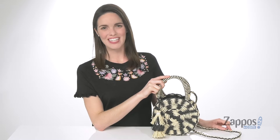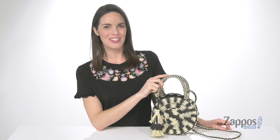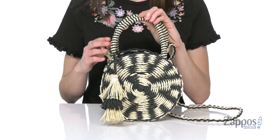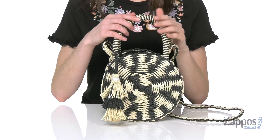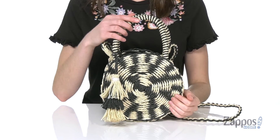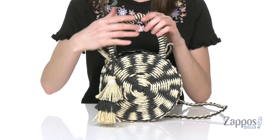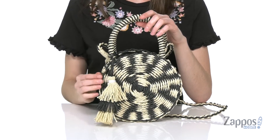How's it going? I'm Zoe from Zappos and this is the Ordo Circle Crossbody from Lucky Brand. This little bag is so cool and it's gonna be the perfect addition to your summer wardrobe. It's made of this woven material on the exterior and it's got a crossbody strap, plus a sweet little tassel detail on the front that adds to that boho aesthetic.